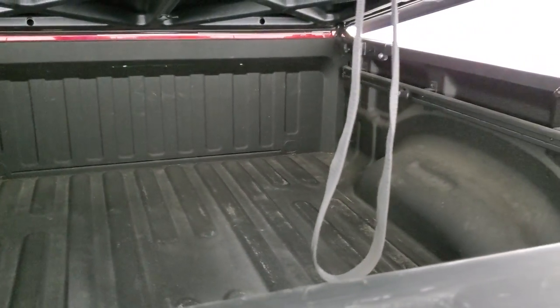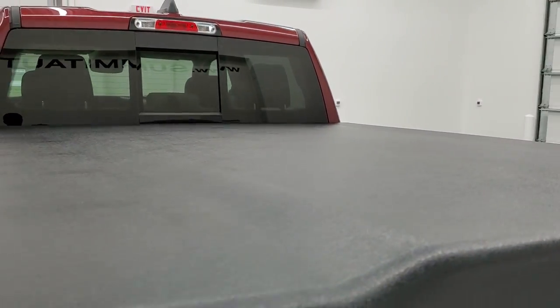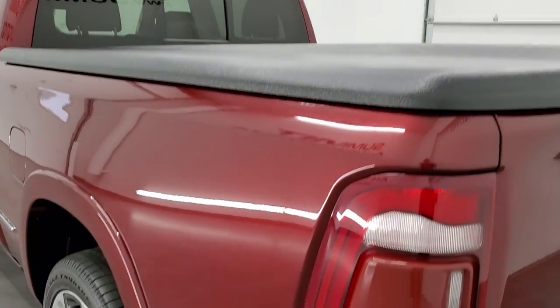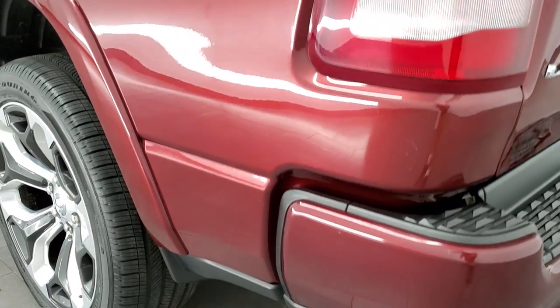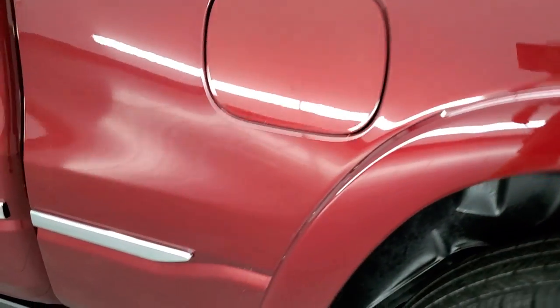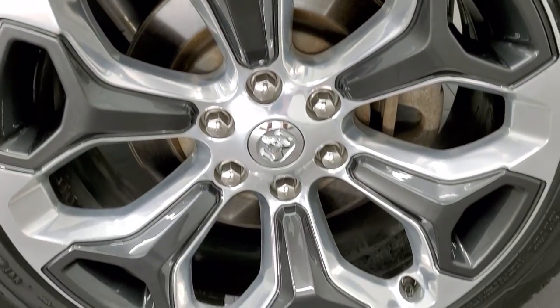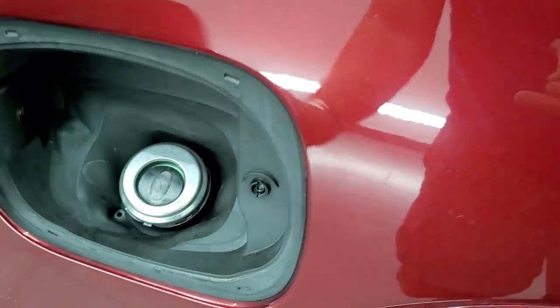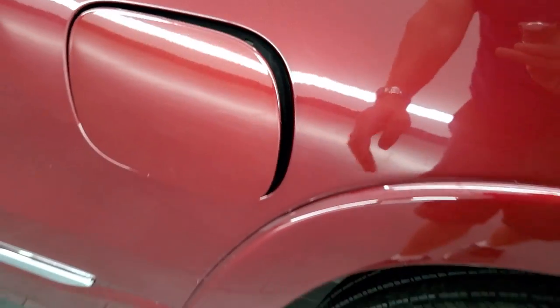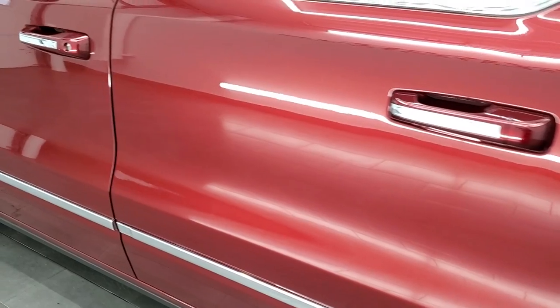Bed's in nice shape with a nice tonneau cover and that shuts solidly. As you go down the driver's side, just as clean as the passenger's side — no dents or dings on the box. For full disclosure, this back rim is in pretty nice shape as well and that tire is also brand new. It has the capless fuel fill, which is a really nice feature — never get gas on your hands again. Down the rest of the side of the truck looks really good, no dents, no dings.